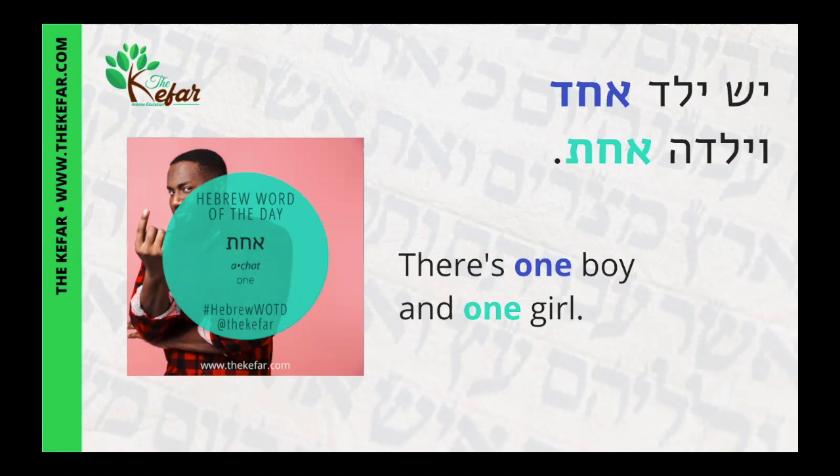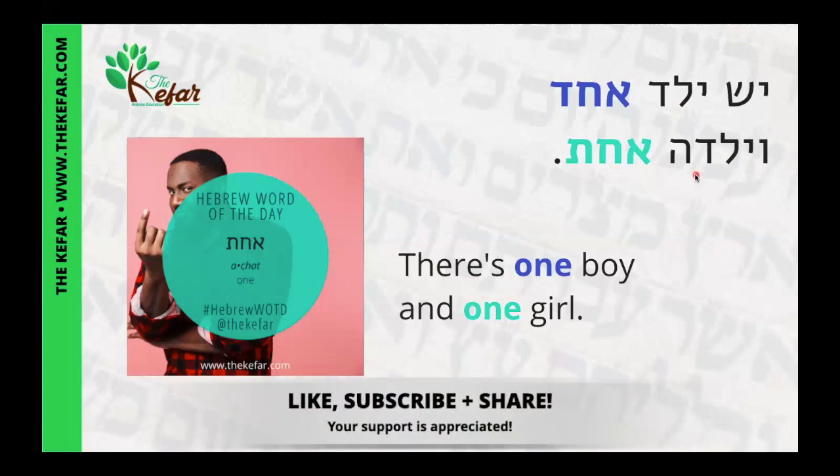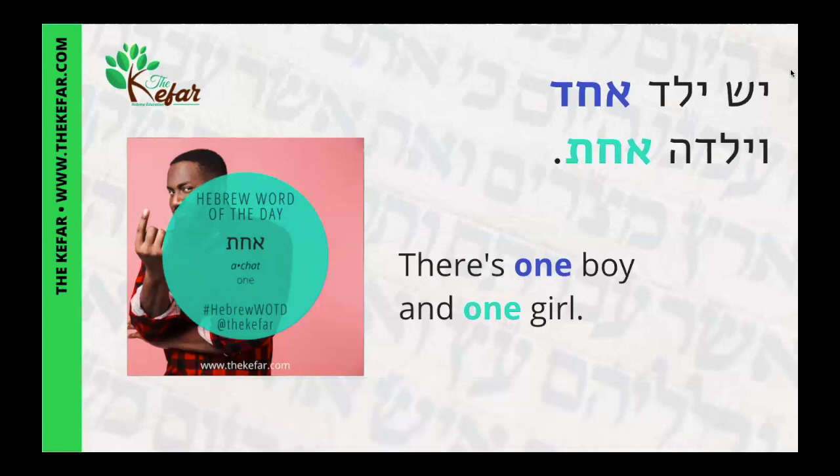For number one, 'achat' is feminine and 'echad' is masculine. So 'yesh yeled echad' means 'there is one boy' — note that the number one comes after the noun. 'Veyaldah achat' means 'and one girl,' and again the number one comes after the noun. For more information on counting in Hebrew, check out the video linked above.